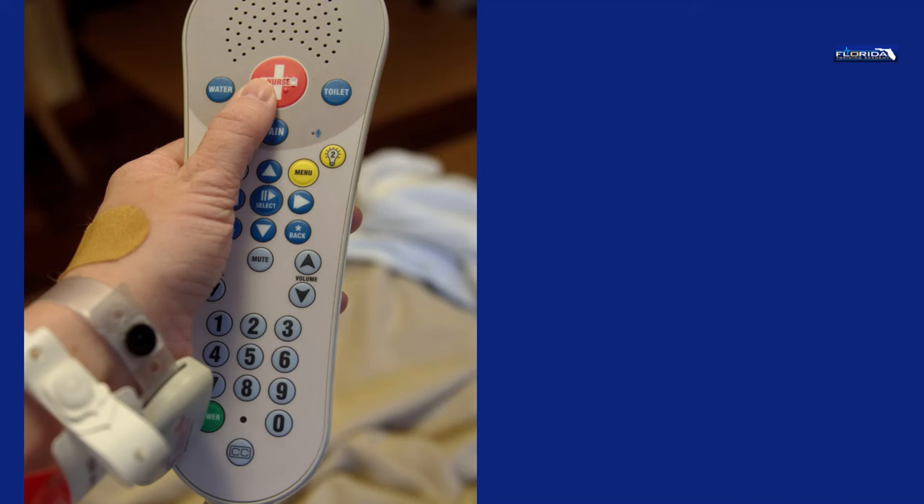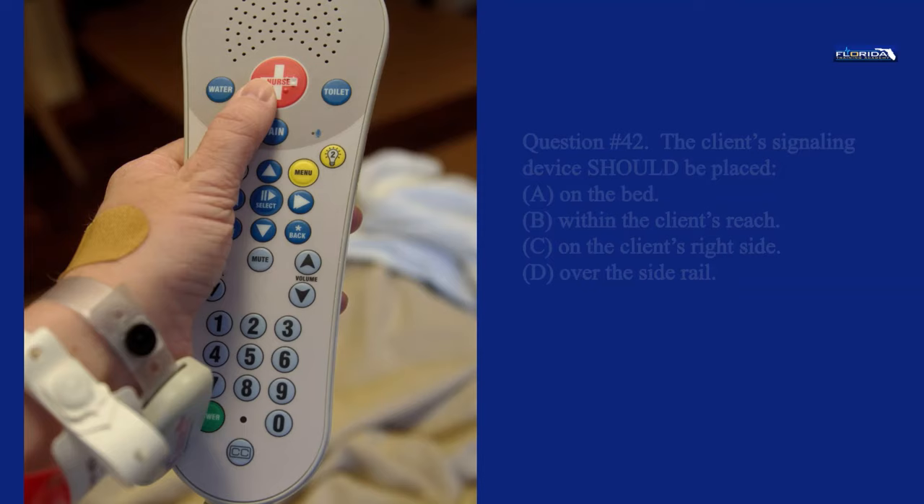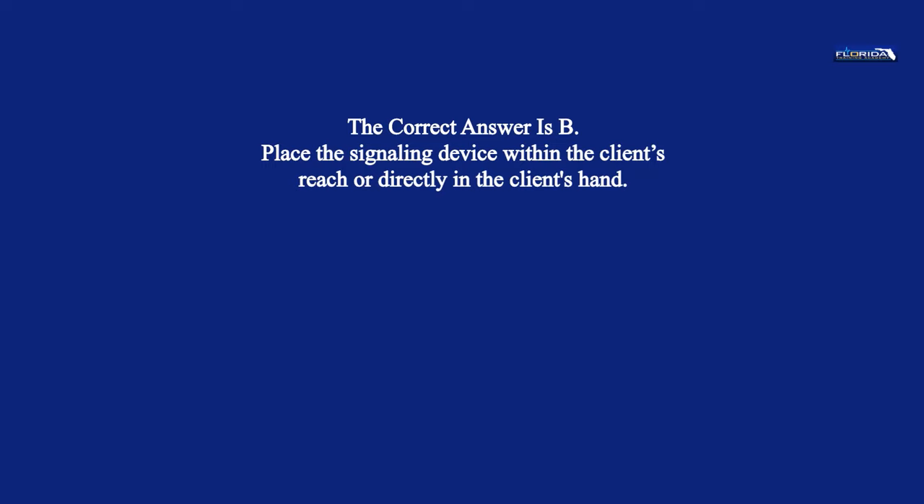Question 42. The client's signaling device should be placed: a. On the bed. b. Within the client's reach. c. On the client's right side. d. Over the side rail. The correct answer is b. Place the signaling device within the client's reach, directly in the client's hand.